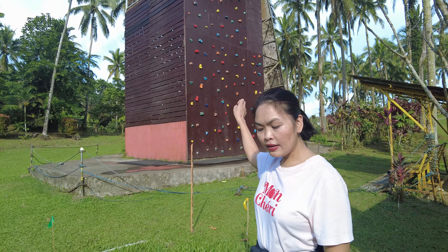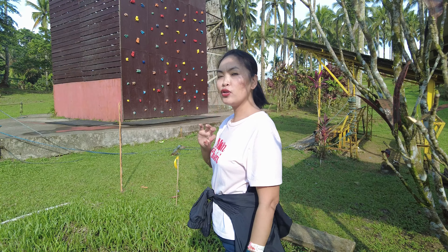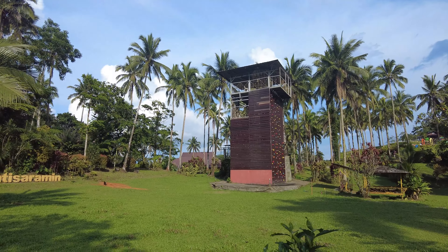They call this area the 4D Tower. So you can do team building here. They have a zip line, rappelling, and rock wall climbing.